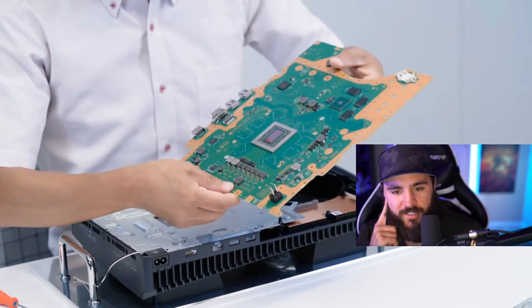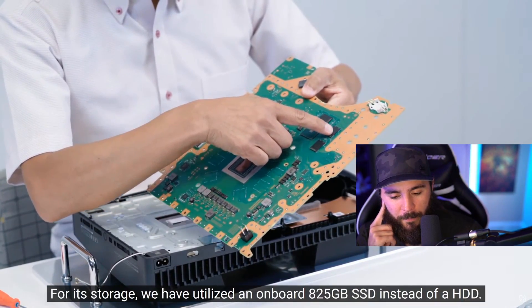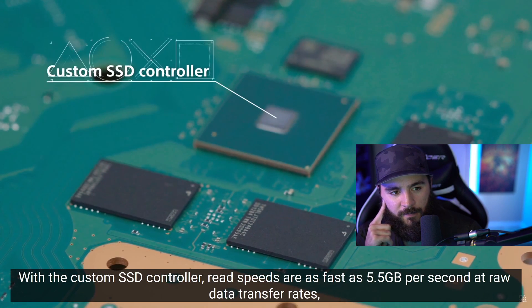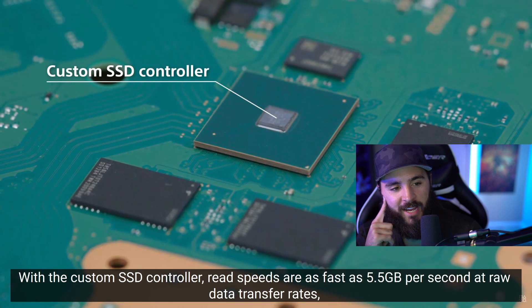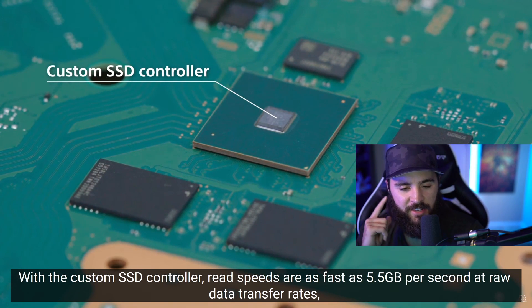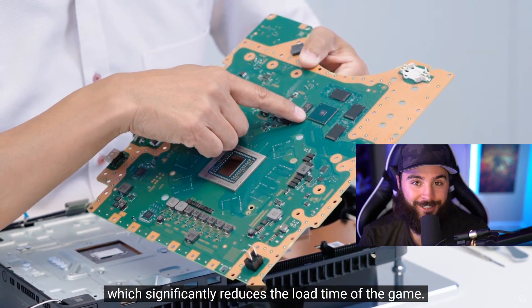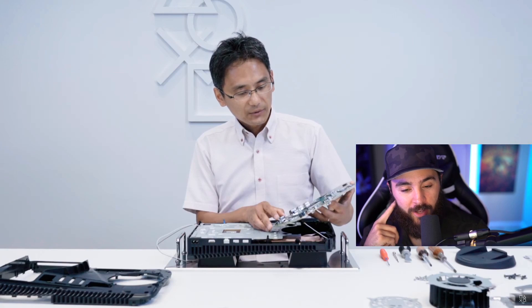They have 825 gigs of storage. They also have a custom SSD controller. I haven't seen anything yet about how they're going to do expansion — it might just be done through USB-C, where you can plug in a supported high-speed SSD.